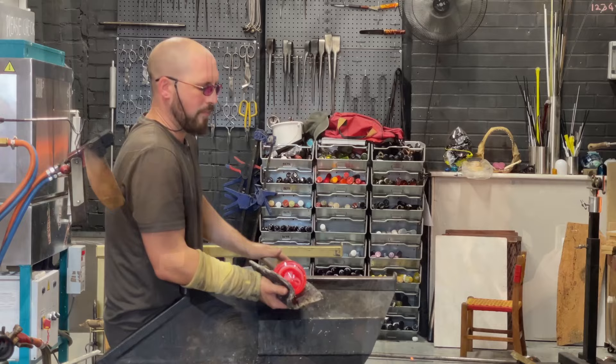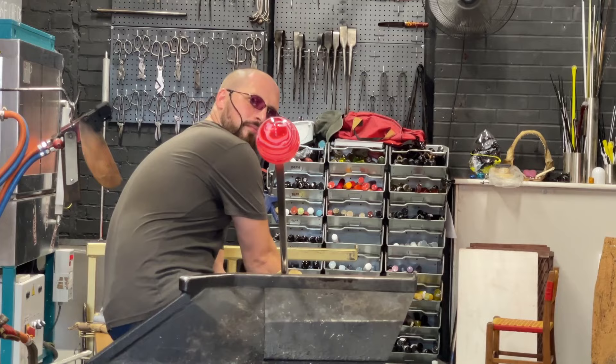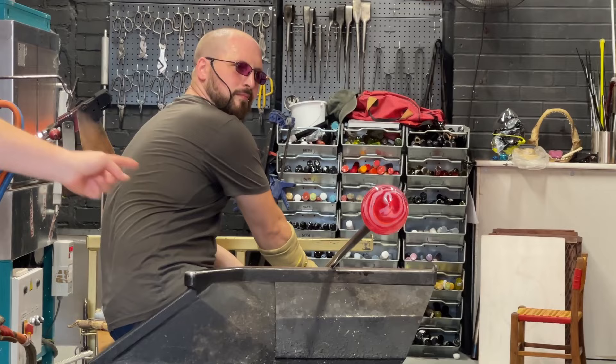If you notice there, Elliot's just got his thumb — he's blown a bit of air in and put his thumb over the end of the blowing iron, sealing that end. That air is now warming up because of the heat in the iron and is forced into the glass, inflating it ever so slightly.